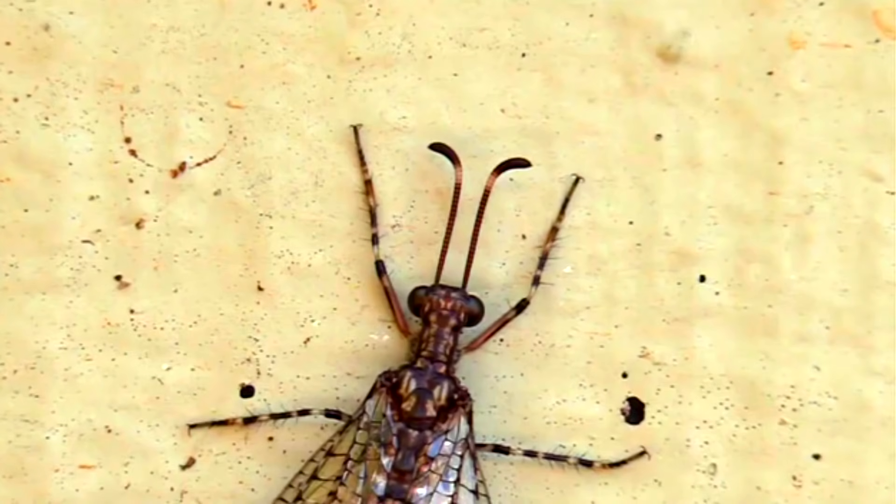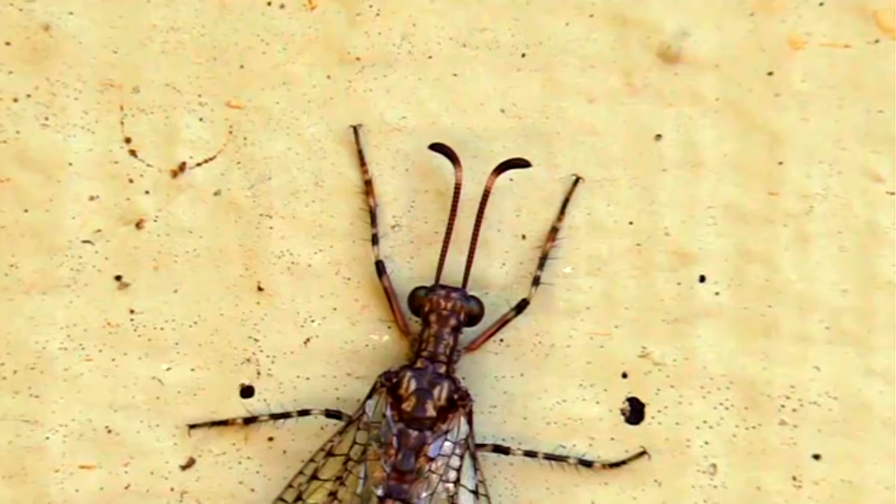As adults, antlions only survive for about a month. They'll come together, mate — sometimes with males hanging suspended from their lovers by only their genitals — lay their eggs if they're female, and then move on and shortly pass away.